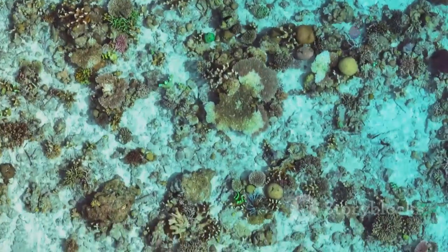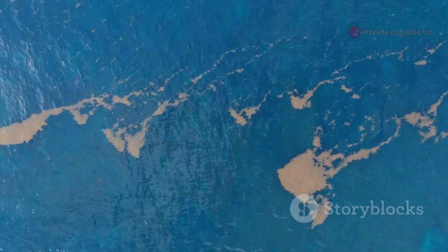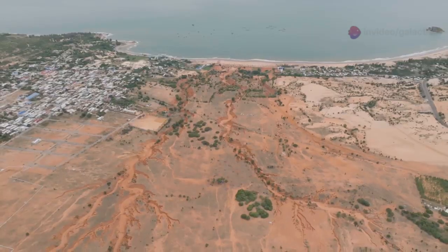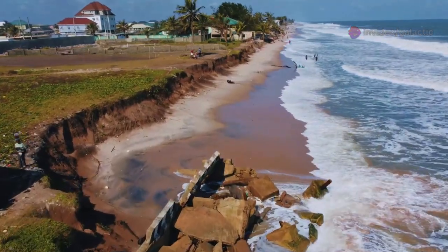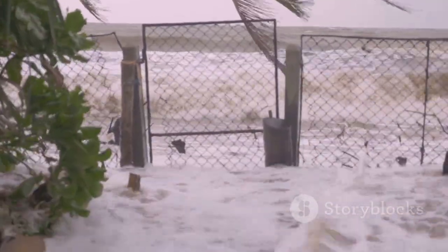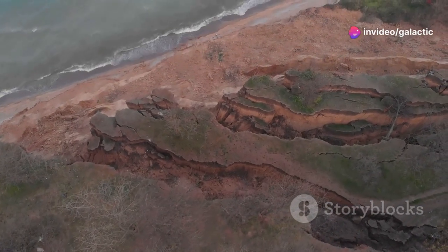Furthermore, there are growing concerns about the stability of the continental shelf itself — the submerged edge of the continent that slopes gently outwards from the shore. Some evidence suggests that parts of the Gulf's continental shelf may be subtly shifting or subsiding. Even small changes in the elevation or tilt of the shelf can have significant consequences, affecting coastal erosion rates, altering the paths of currents, and potentially increasing the vulnerability of coastal areas to storm surges and sea level rise. The very foundation of the coast may be less stable than we assume.